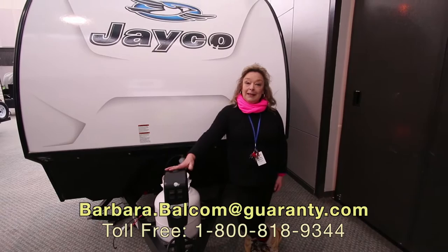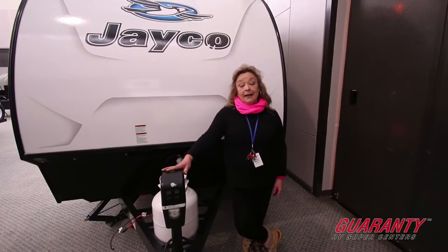Hi, my name is Barbara Dee and I'm here with Guaranty RV. We're located in Junction City, Oregon. I'm here today to show you the Jayco Hummingbird.